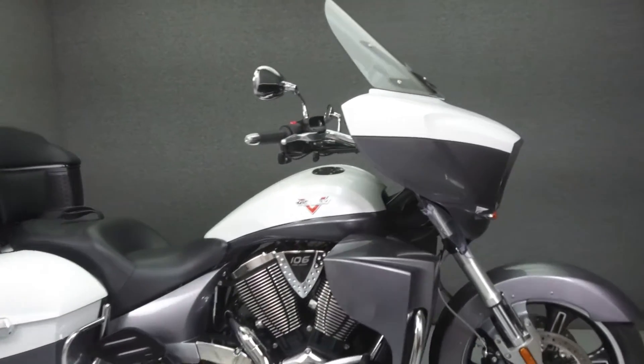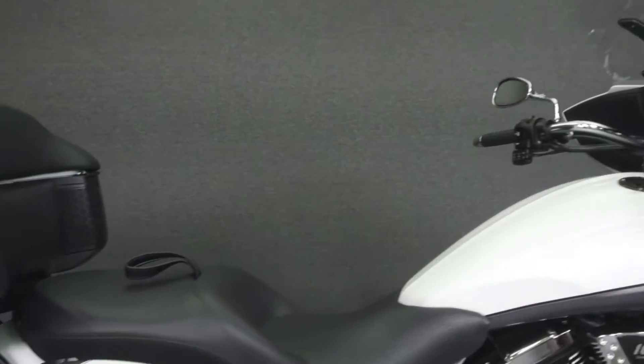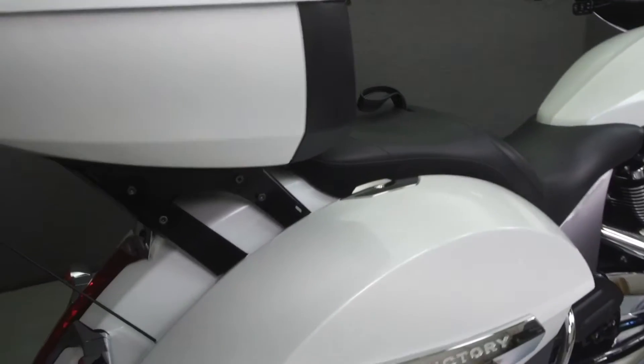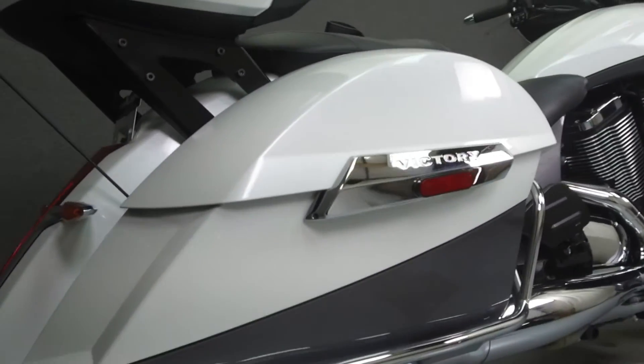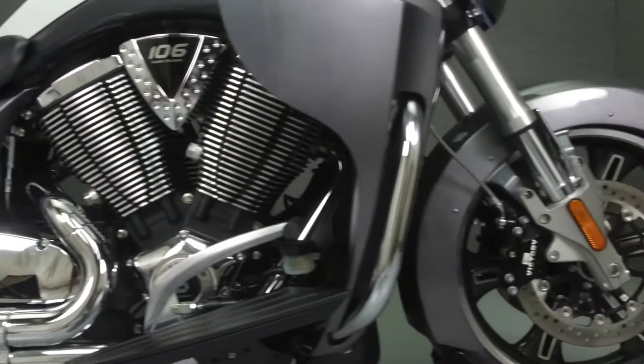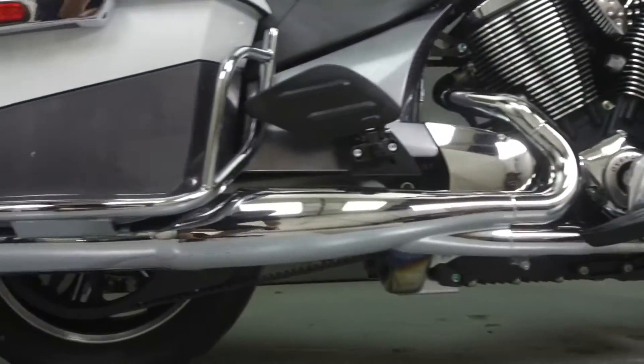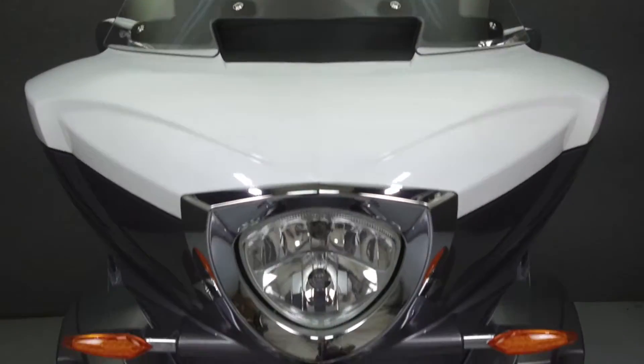Hey everyone, this is Keegan from National Power Sports. Today we're going to take a look at this 2016 Victory Cross Country Tour with 3,093 miles. Powered by a 1731cc V-Twin engine with a 6-speed transmission, the Cross Country Tour puts out 97 horsepower and 109 foot-pounds of torque.